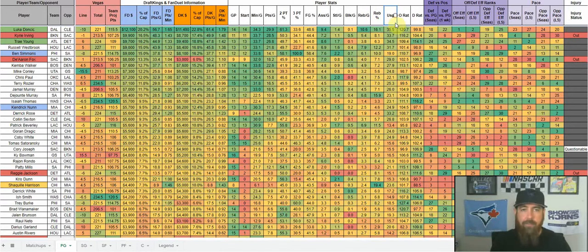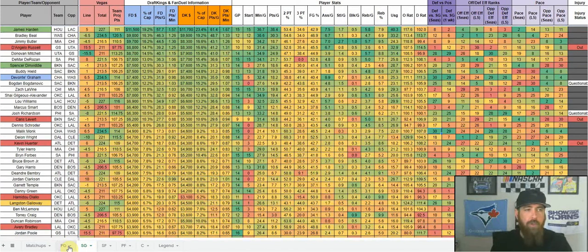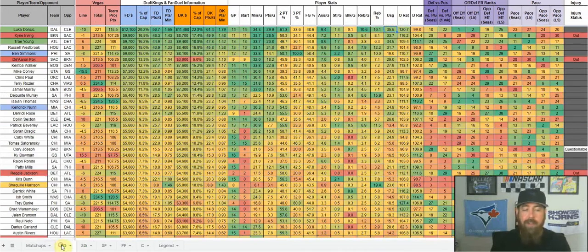Usage definitely gives us an indication of a player's role. Luka is at 35.5% usage — anything above 30 is big. Your top players are normally in the 25 to 30 range. Over at shooting guard, James Harden is at 40% — absolutely ridiculous usage.